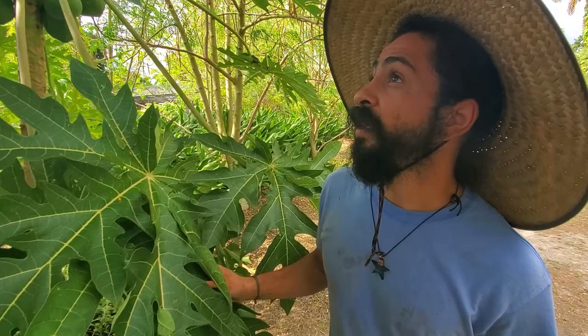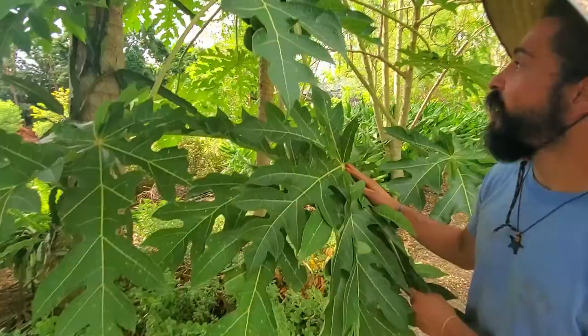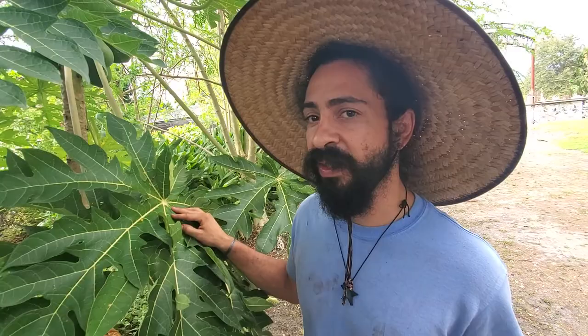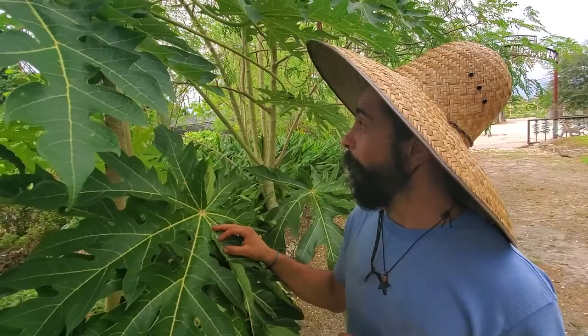Papaya is a fast grower. This one sprouted about six to eight months ago and started producing fruit last month. Within about a year you'll definitely be harvesting fruit. It's a really good plant for a food forest system if you want to quickly get biomass in your garden — it gives you food, medicine, and shade, and it starts producing biomass to create habitat for birds and other wildlife.